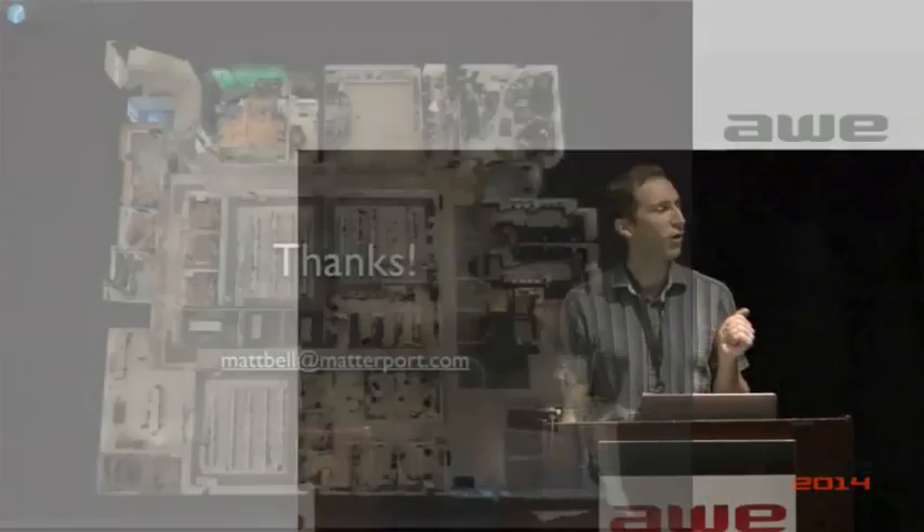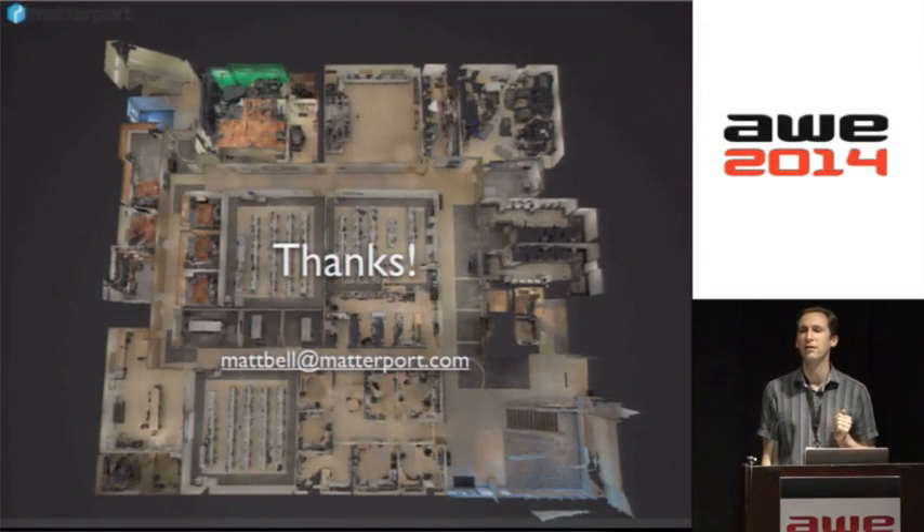By the way, this is the largest scan any of our customers have ever done — all of San Mateo City College, around 40,000 square feet. Thank you.